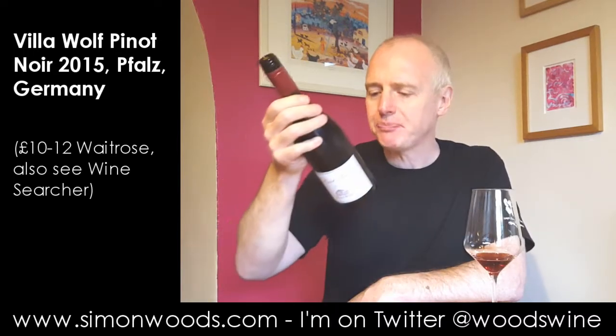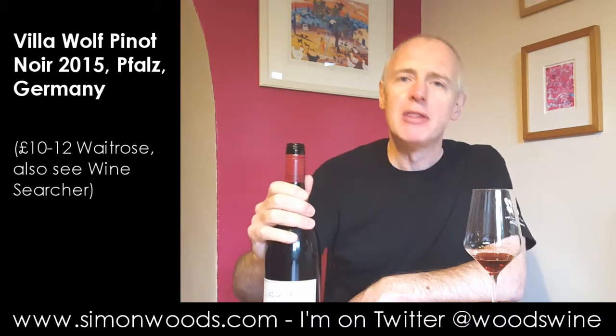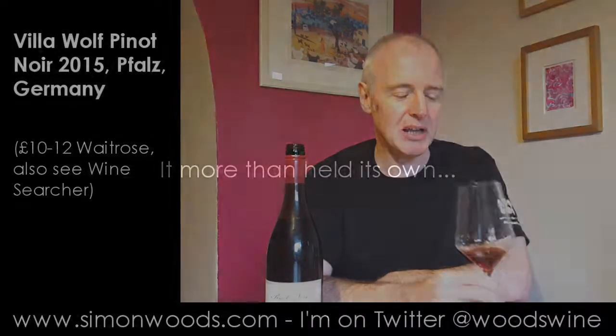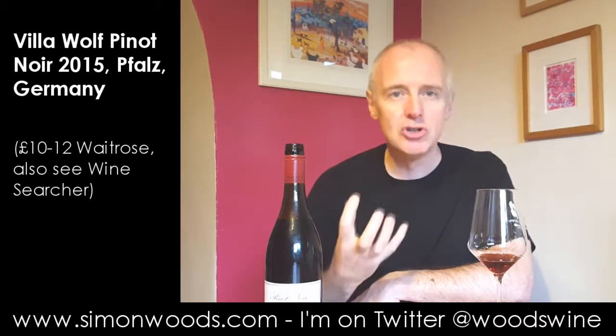Soft, juicy, warm. I don't know whether there is a little hint of oak on there. There's certainly something giving a slightly smoky character to the wine — could be from the vineyard, could be from a barrel. But what you're left with is warmth and pleasure. Not the most complex of Pinot Noirs, but it's a very friendly price. Friendly wine, friendly price. And I'm left with a little bit of that smokiness, a little bit of tannin, and this juicy, voluptuous fruit.